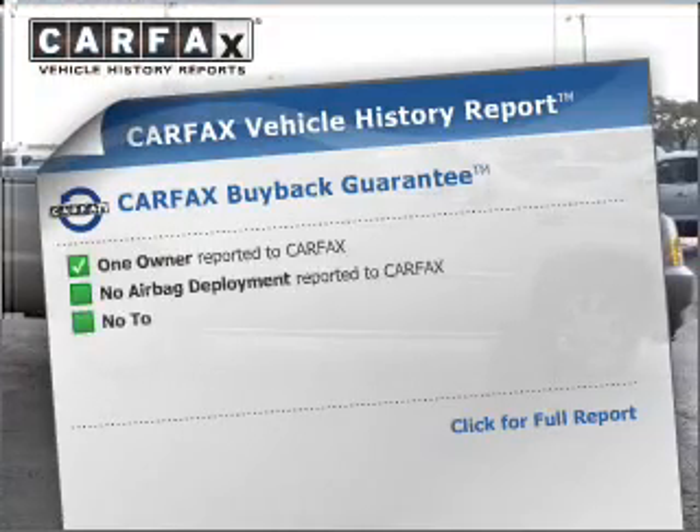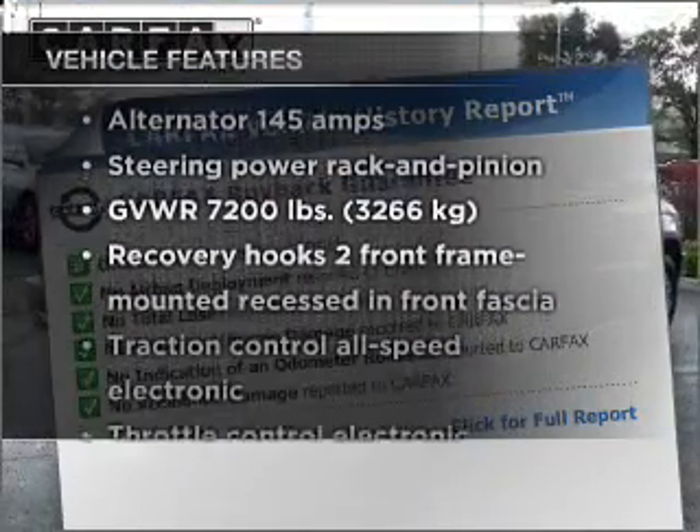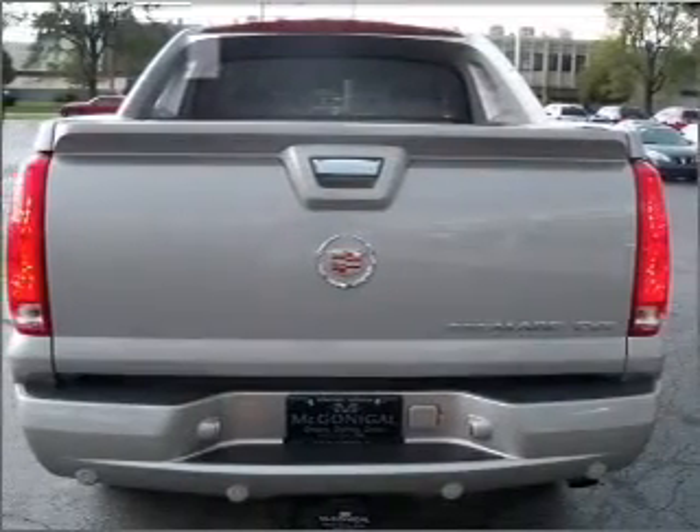Carfax is offered to provide you with peace of mind. Plus, enjoy these notable features that are included in this vehicle: power door locks, power windows, power steering, and cruise control.